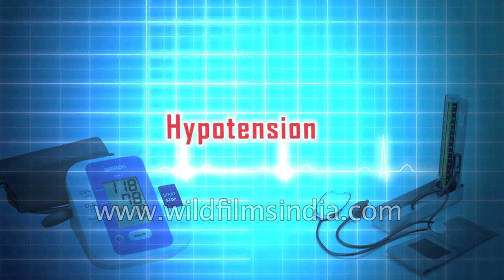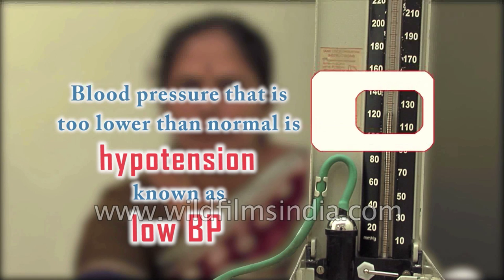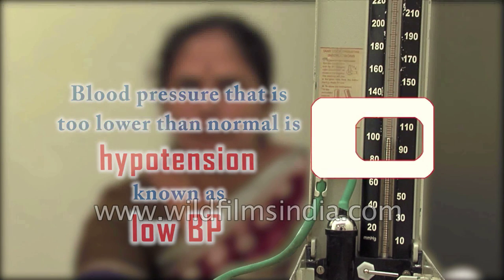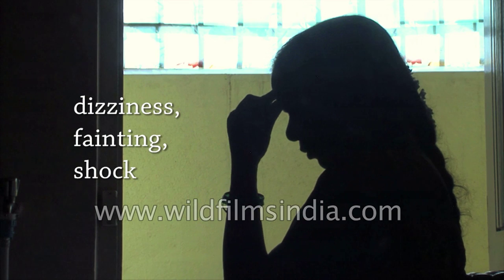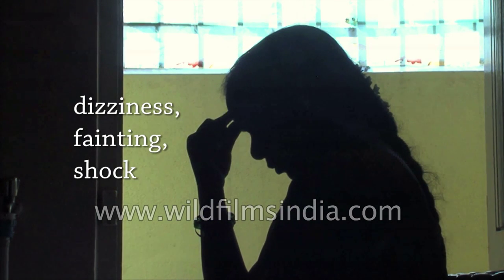Hypotension. Blood pressure that is lower than normal is hypotension, also known as low blood pressure in common language. Low blood pressure is not a medical concern as long as there are no symptoms. Hypotension is a medical concern only if it causes signs or symptoms such as dizziness, fainting, or in extreme cases, shock.